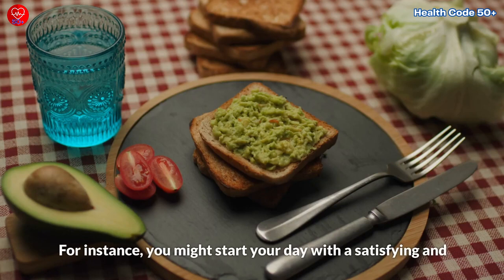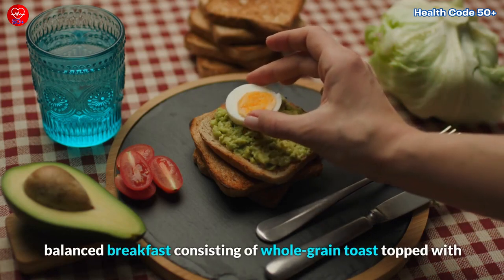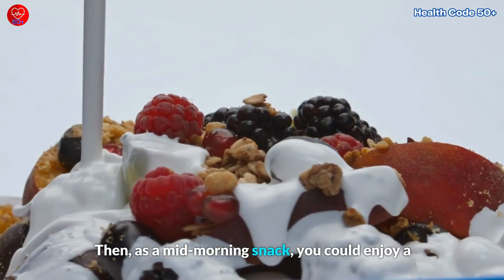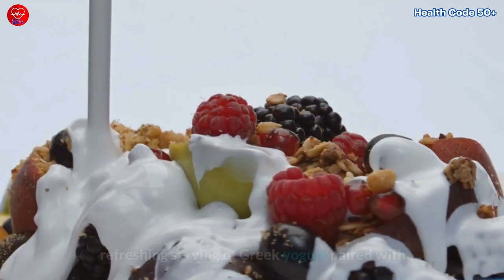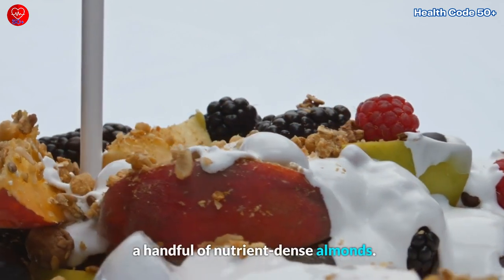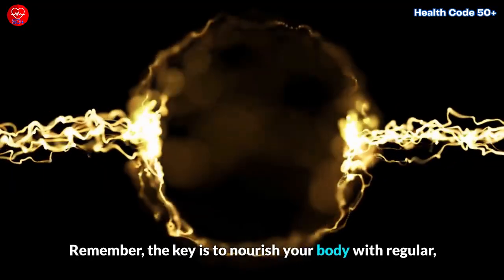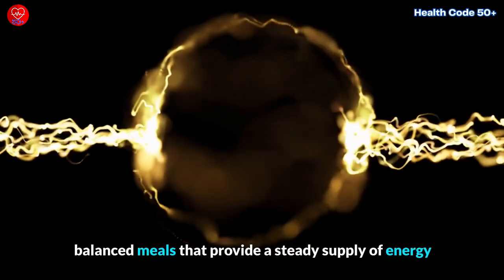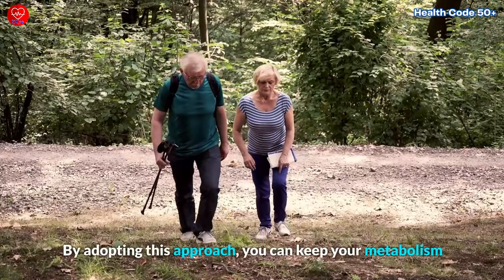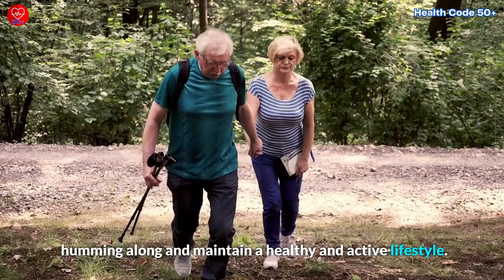For instance, you might start your day with a satisfying breakfast consisting of whole-grain toast topped with creamy avocado slices and protein-rich eggs. Then, as a mid-morning snack, you could enjoy a refreshing serving of Greek yogurt paired with antioxidant-packed berries, or simply grab a handful of nutrient-dense almonds. Remember, the key is to nourish your body with regular, balanced meals that provide a steady supply of energy and support your metabolic processes. By adopting this approach, you can keep your metabolism humming along and maintain a healthy and active lifestyle.